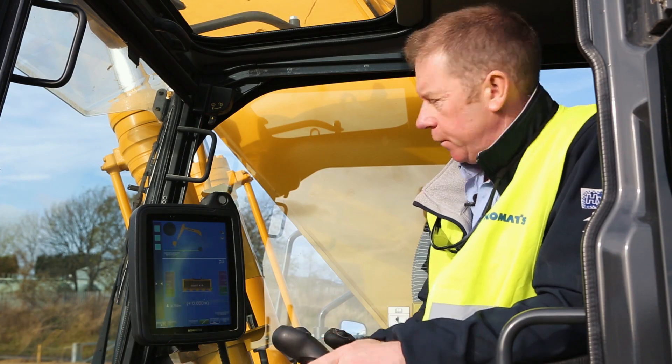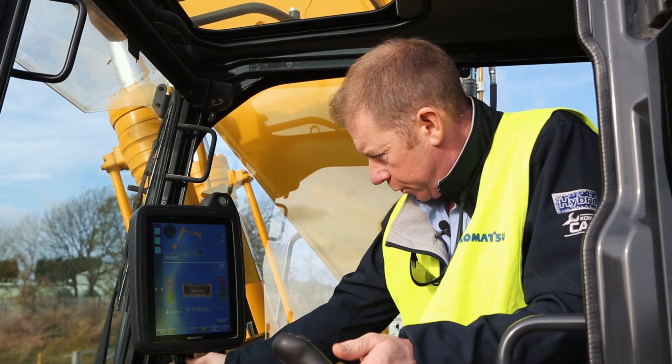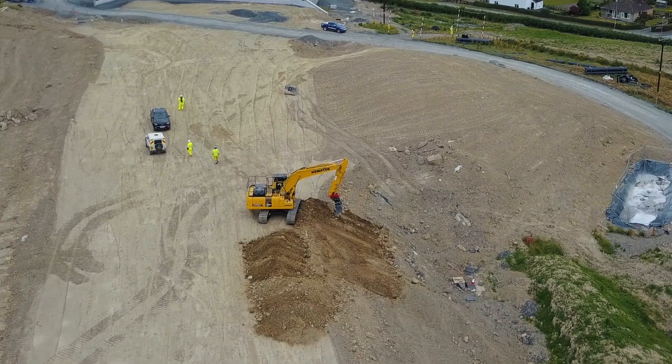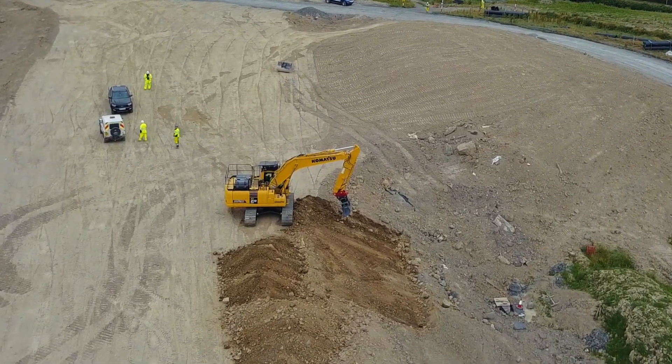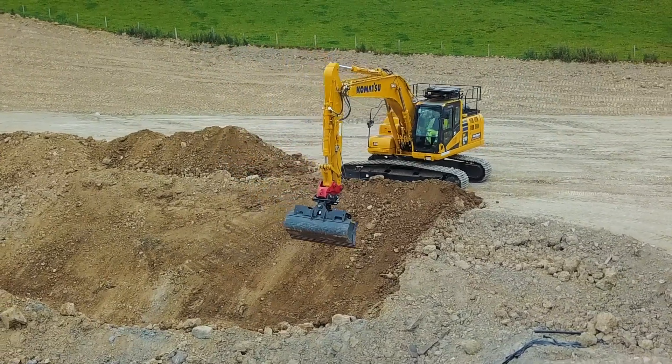As you can see, we've got the large screen. Once the engineer has uploaded the project file with a USB, we're working on the design, and the operator has every piece of information that is required on this project.